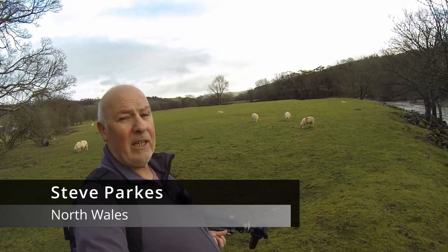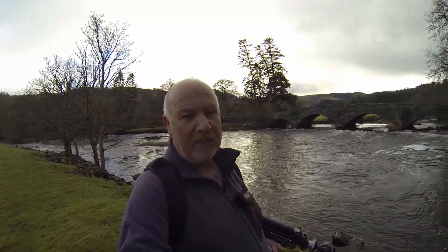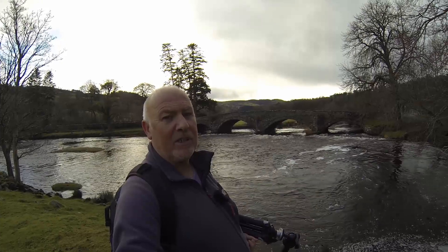Hello there and welcome to another one man and his dog photo adventures. Today I've left Betsy in the car. We have a lot of sheep here which are probably in lamb. So I'm only going to be here literally 10-15 minutes, so Betsy is stopping in the car today. I'm just on my way to my daughter's. It's Boxing Day, so Merry Christmas and happy Boxing Day to everybody.